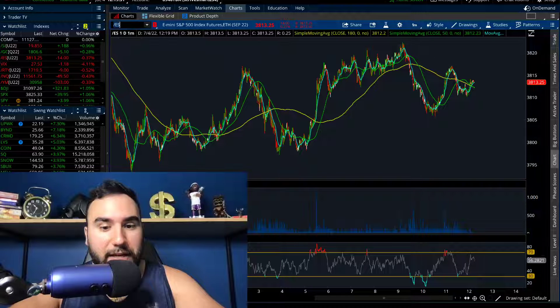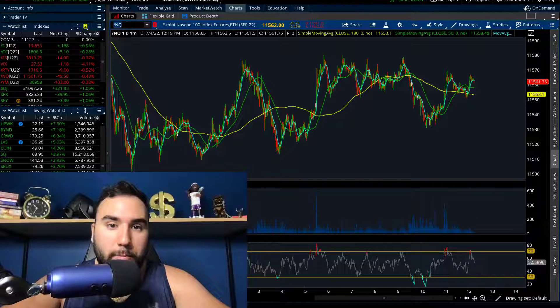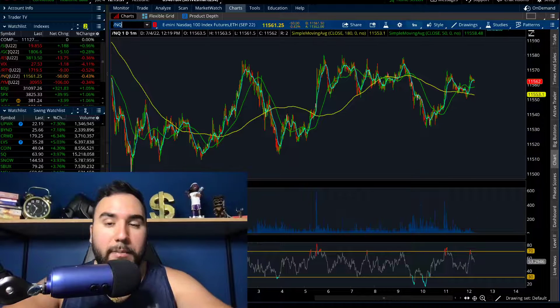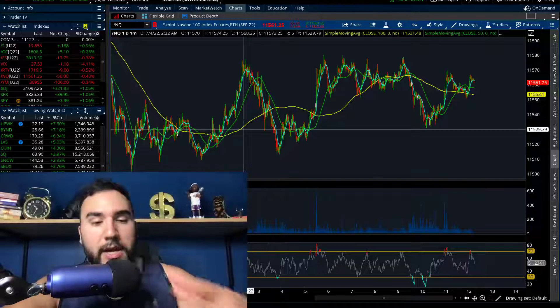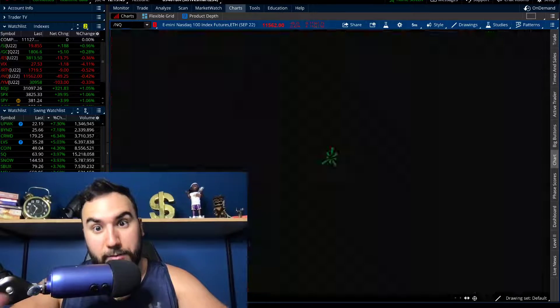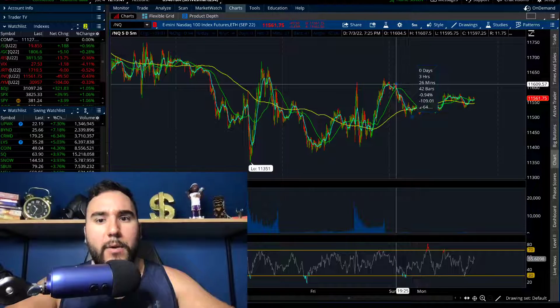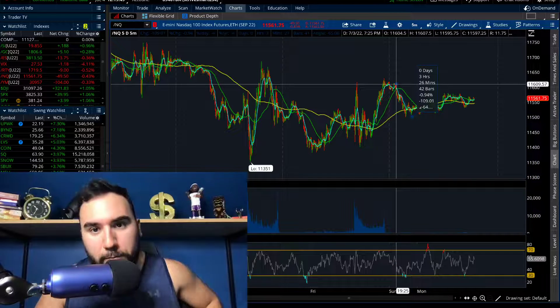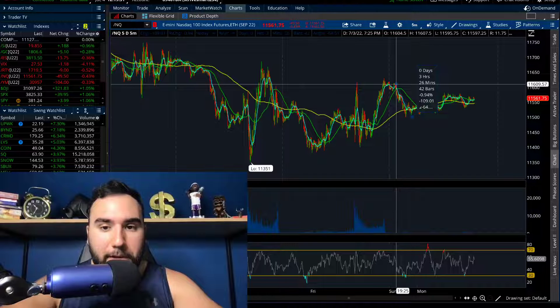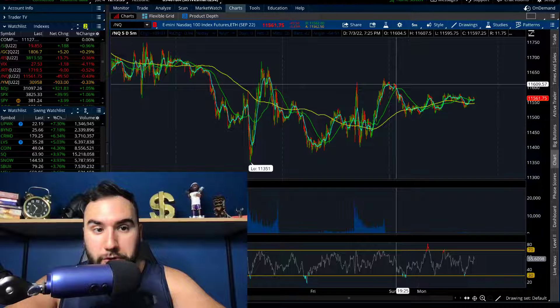Looking at the NASDAQ, it's a lot of the same. We saw a hit initially when the futures market opened, and we're still down, but on the intraday chart you can see we've recovered throughout the day. They went down about 1% when the futures market opened last night at 6pm East Coast. So with that being said, futures are down.